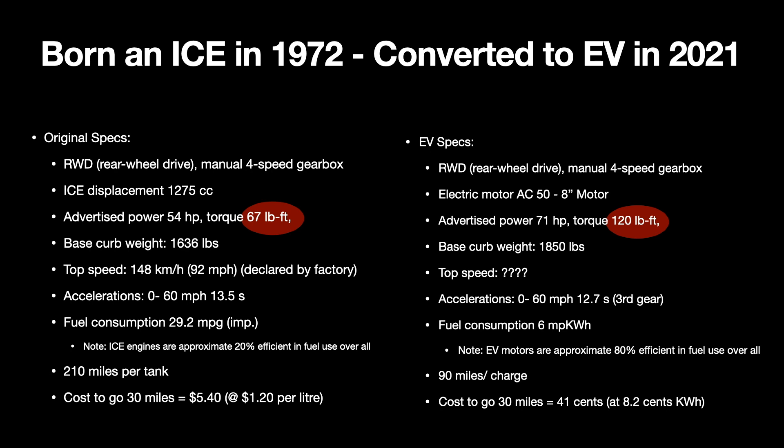It really makes the car a bucket of fun to drive, very enjoyable. Obviously, I can't get quite as far on a full charge at 90 miles as I could on a full tank of gas at 210 miles. But I'm saving a considerable amount of money doing that. The cost to go 30 miles has gone down from over $5 to about under 50 cents.